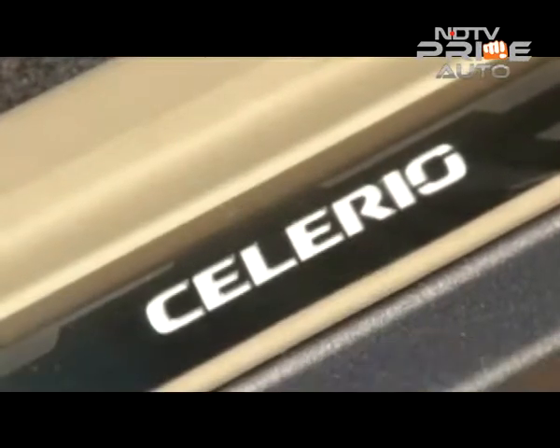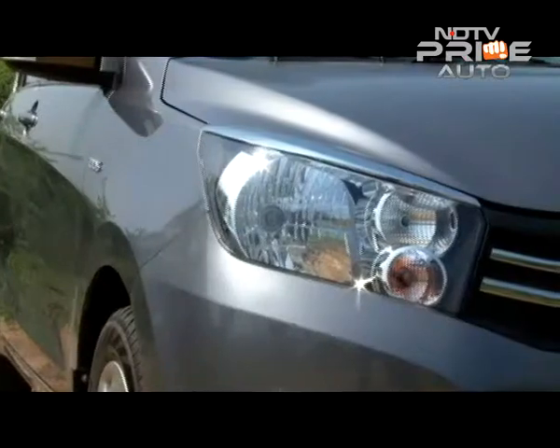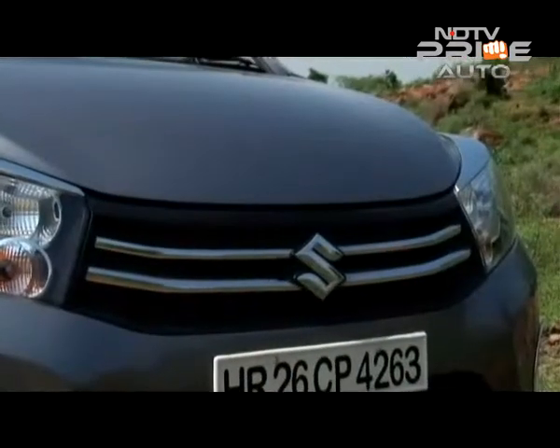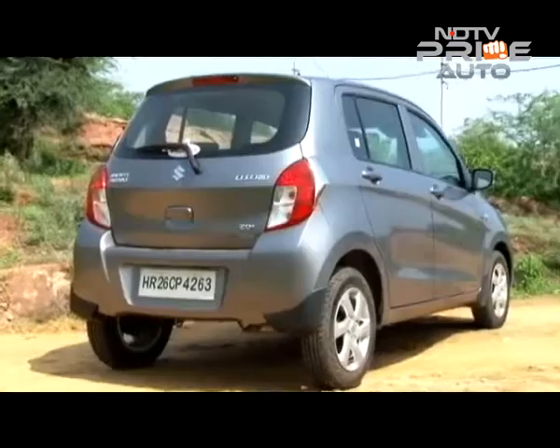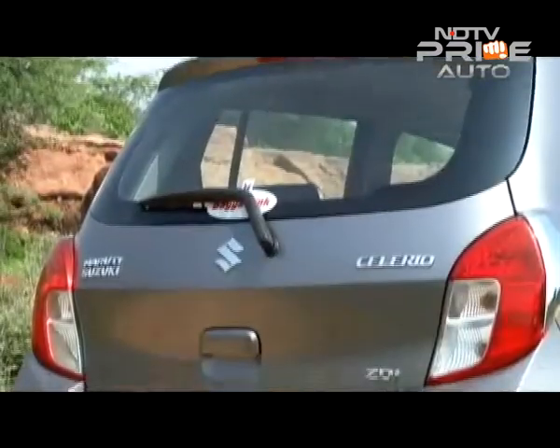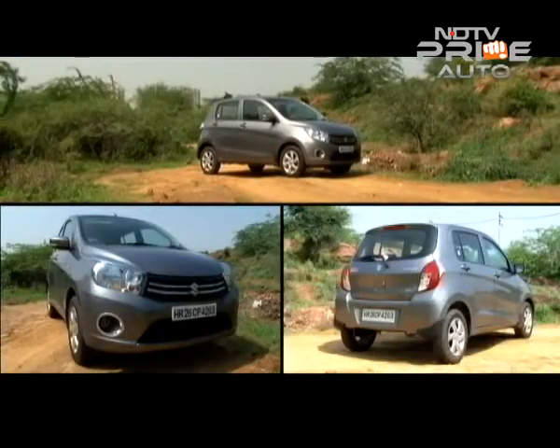The new diesel motor is a good first attempt by Maruti with impressive fuel efficiency, but we do wish refinement was also an area of focus. Currently the only direct rival for the Celerio diesel is the Chevrolet Beat diesel, but if you can stretch your budget, the Hyundai Grand i10 diesel might also be an option.